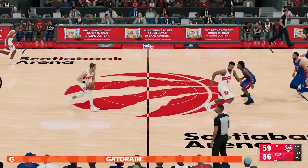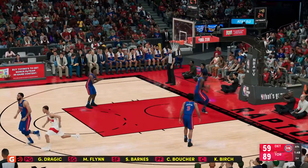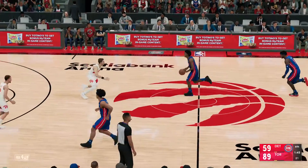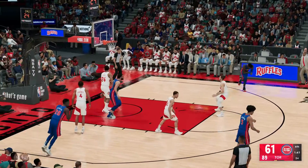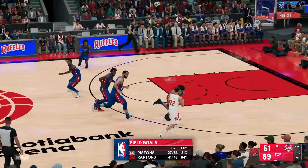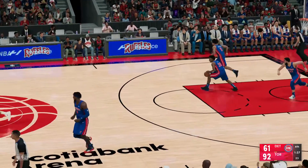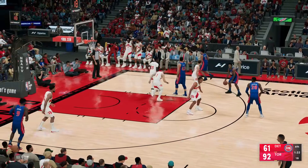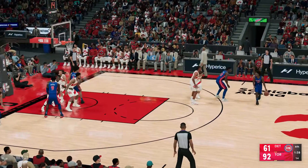A big group substitution for Toronto: Birch checked in for Siakam, Boucher comes in for Ananobi, Flynn checked in for Trent, and Dragic has subbed in for Fred Van Vliet. This is what it's been since halftime — remarkable results from downtown. They aren't just chucking up anything; they're doing a great job of creating quality looks. We're firmly entrenched in the era of the three-ball.